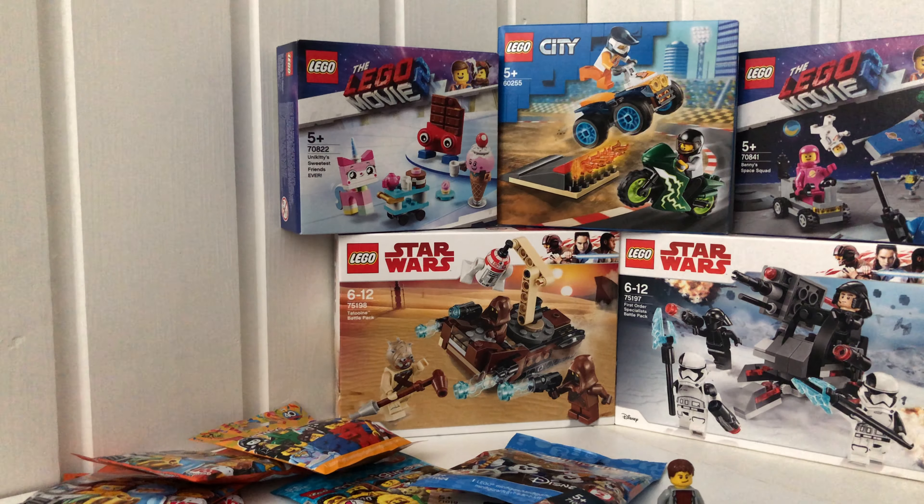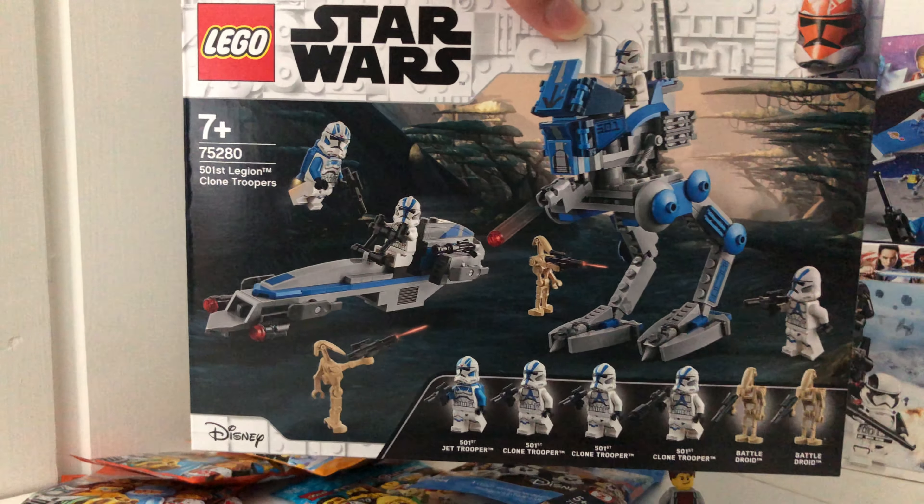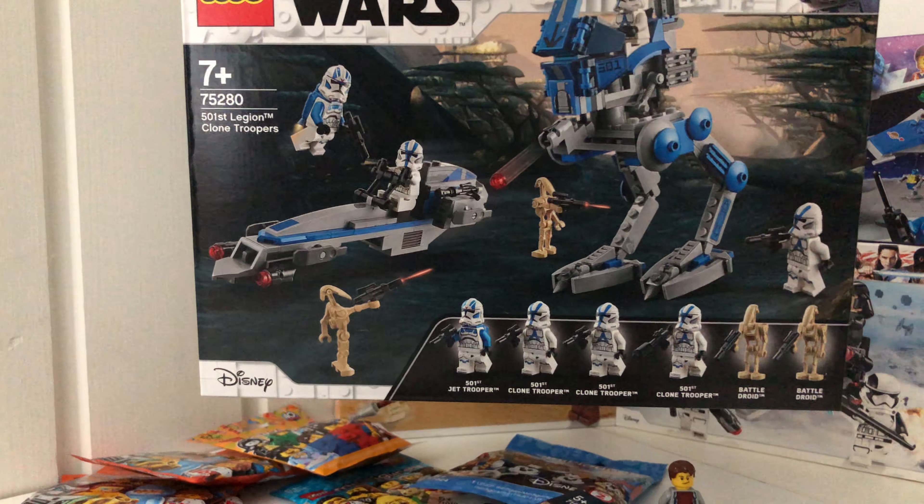At another store I went to, I only got one set — the 501st battle pack. I think it's a great set and I definitely want to get more copies of it.